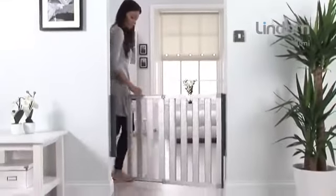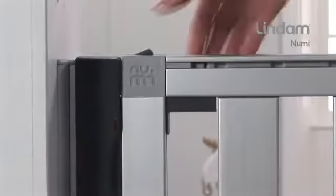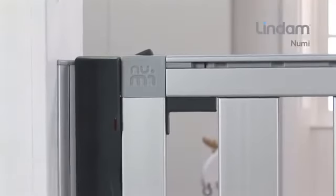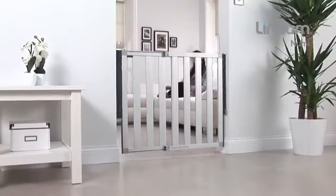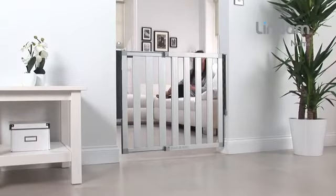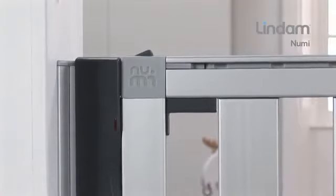NUMI's dual-action handle effectively child-proofs the gate. Simply push with your thumb and squeeze the handle for effortless one-handed opening. The upper and lower locking points provide maximum strength and rigidity over the gate's entire height, ensuring absolute stability. To close, simply push to shut and the gate locks into place.